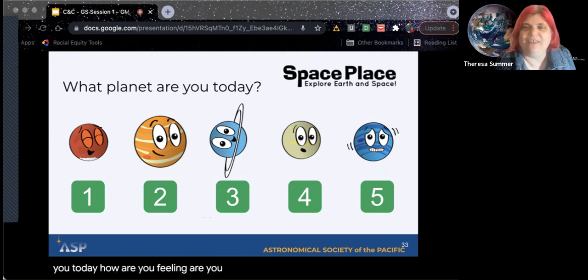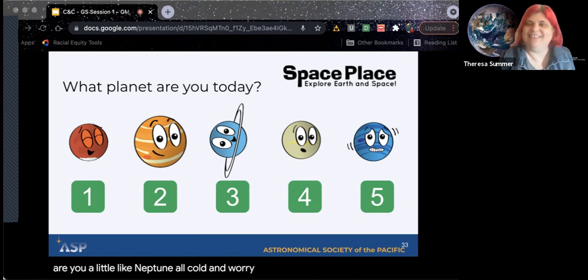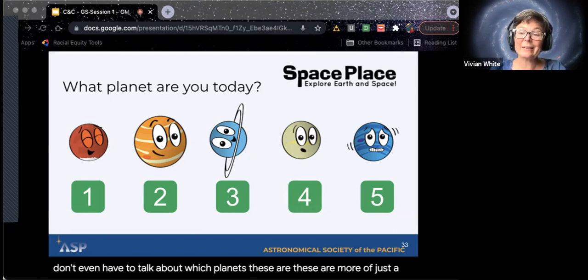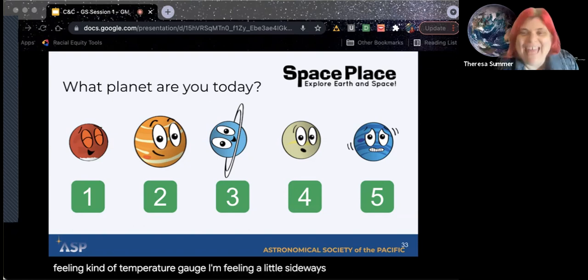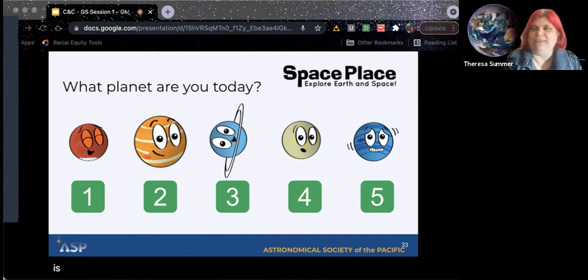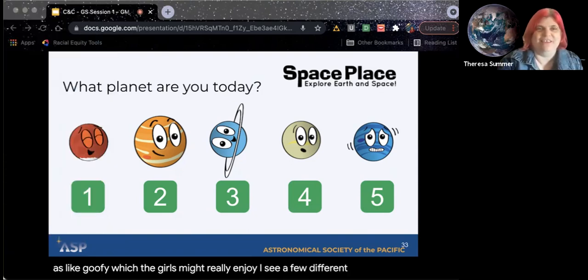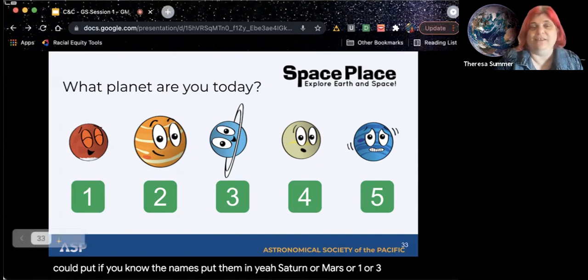Are you like Mars — happy and very excited — or are you like Neptune — all cold and worried? If you all want to put that in the chat, you can tell us how you're feeling, what planet you're feeling like today. You can just put the number and you don't even have to talk about which planets these are. These are more of just a feeling temperature gauge. That's another way you can use graphics.